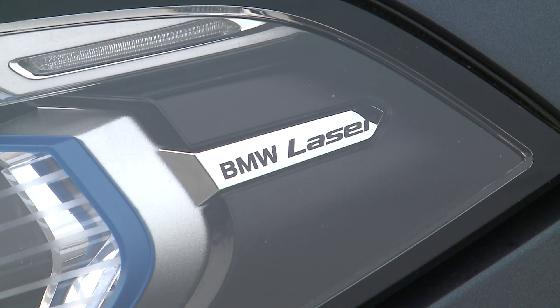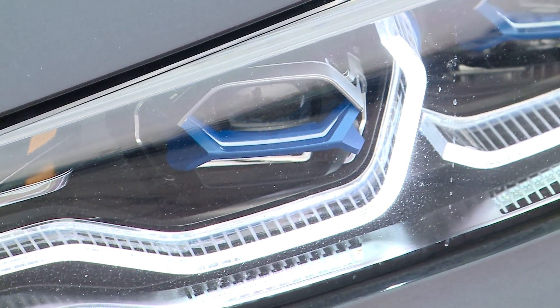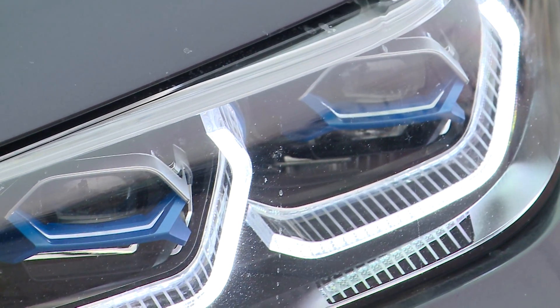Available BMW laser light technology provides ultimate illumination for the road ahead, with high beams that project clear white light up to a third of a mile away.